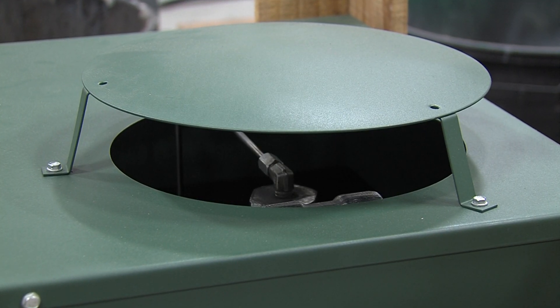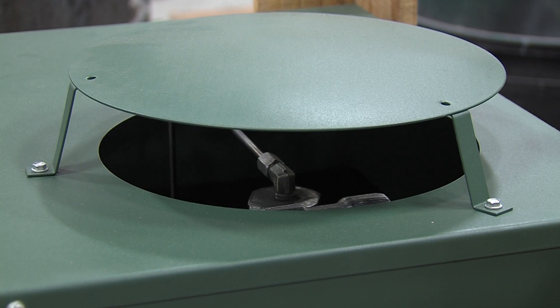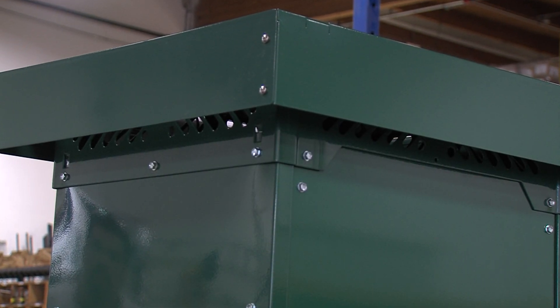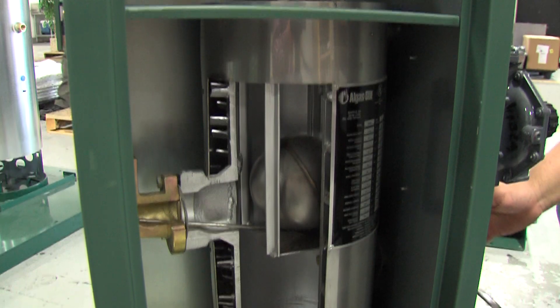On models smaller than the 160H, our domed exhaust top combined with our unique flue collar design prevents rain infiltration into the burner. The 160H and larger models are equally protected with a highly effective rain-resistant combustion stack.